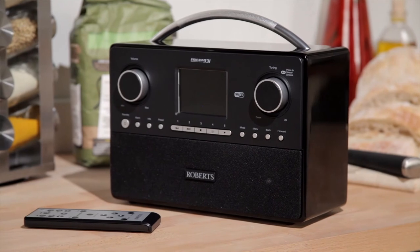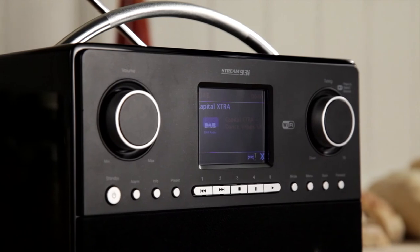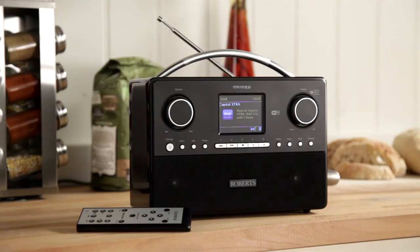The Stream 93i looks sensational in any setting, and its two alarms, with sleep and snooze timers, means it performs equally well as a bedside companion.